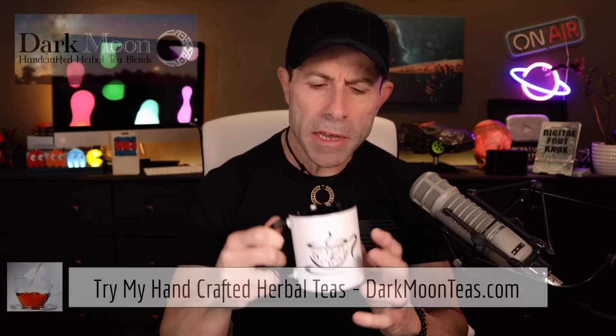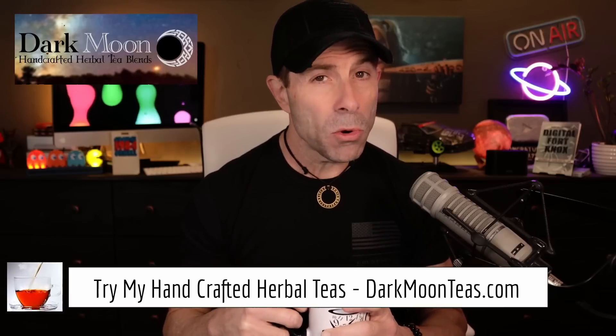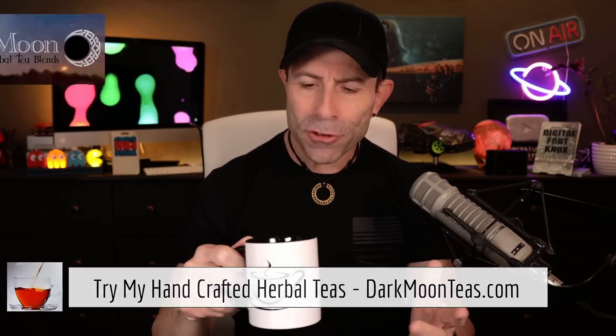Hey everybody, welcome back to the channel. Thank you so much for joining me for tea time. I hope you're joining me with your cup of tea, maybe a cup of coffee, hanging out, talking tech, talking photo, talking video. Today is a tech day. We're going to be talking about what SpaceX Starlink needs to do right now for Starlink to go faster.